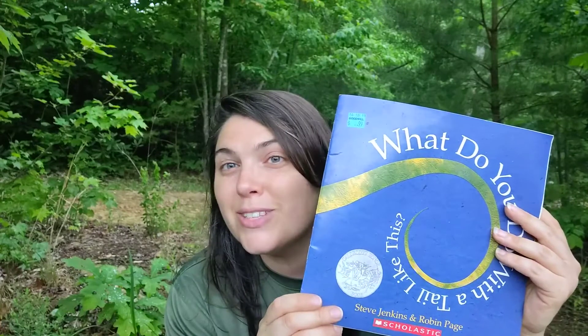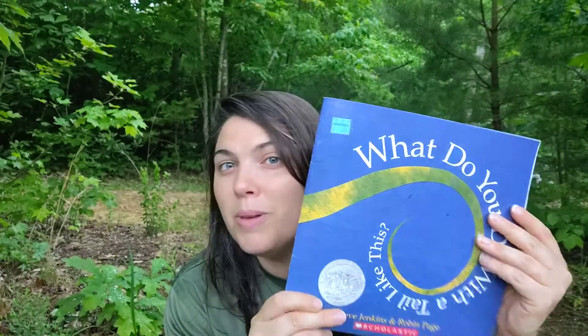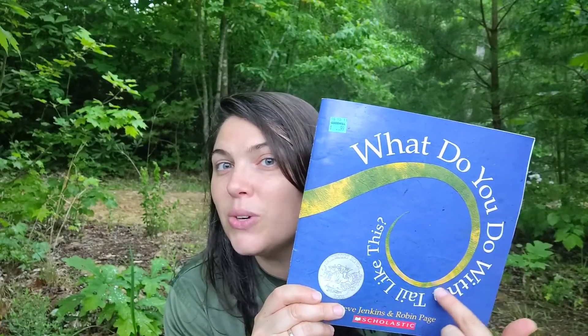We'll read the rest of this story tomorrow. I hope that you're enjoying it. Remember — what do you do with a tail like this? Different kinds of animals. Bye bye!